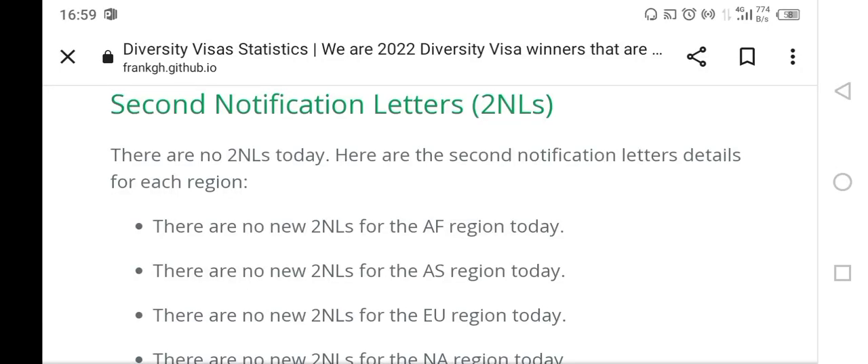Hello friends, I hope that you are all doing well. Welcome to this discussion where we are going to talk about the second notification letter, or the famous 2NL. When do you get the 2NL? When are they sent out and how long does it take for you to get the 2NL?